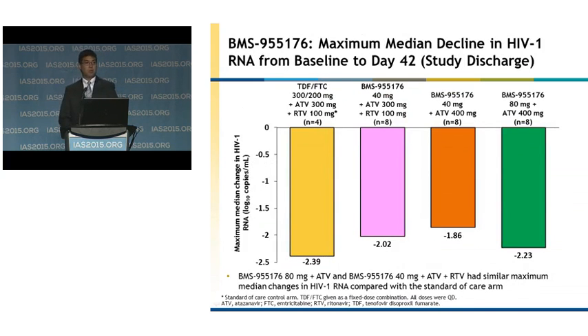We also looked at the maximum median decline in HIV RNA from baseline to day 42. On the y-axis you have the maximum median change in HIV RNA and the different treatment groups across the top. The 80 milligram 176 with unboosted atazanavir had similar maximum median decline in HIV RNA compared to the standard of care arm.